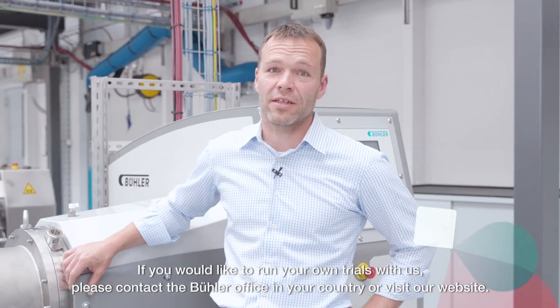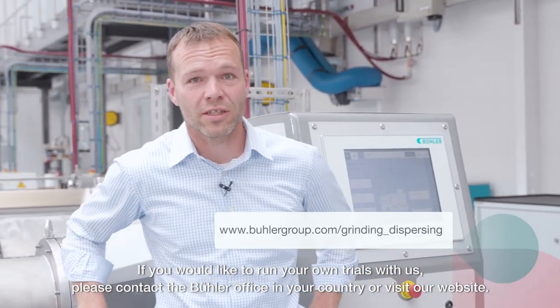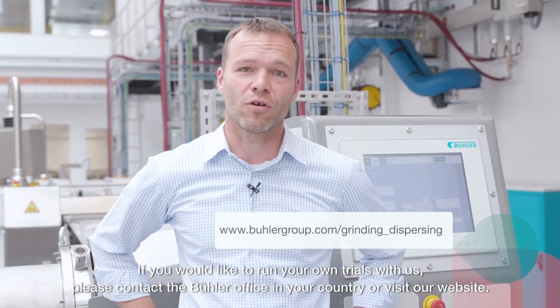If you would like to run your own trials with us, please contact the Bühler office in your country or visit our website.